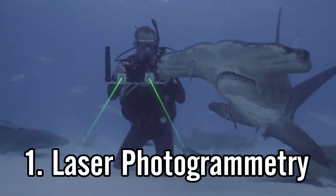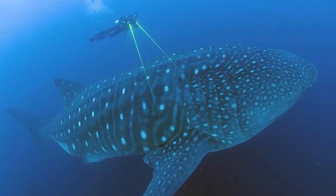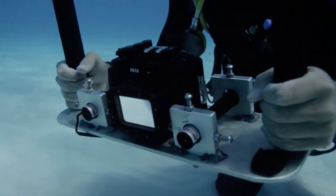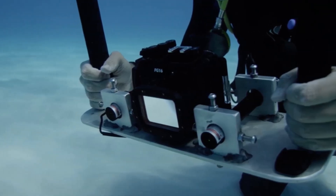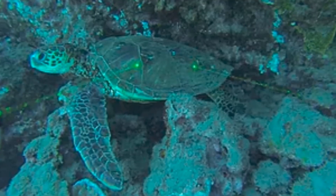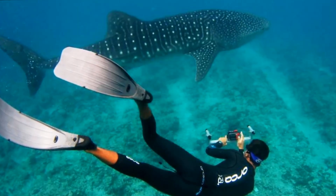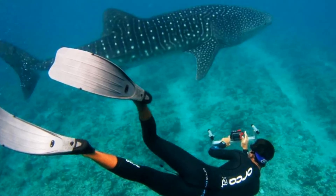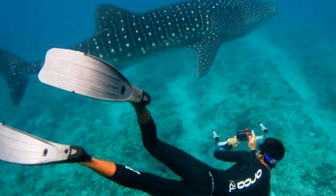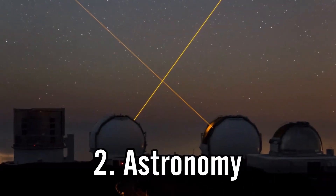Number one is laser photogrammetry — a method to measure large animals underwater without physically taking them out of the water or holding a measuring device along their side. It involves mounting two lasers on precise parallel lines so the dots are maybe one foot apart at all distances. You aim the two dots at the side of an animal, like a whale shark, take a picture of the entire animal with the two dots on it, and count how many of those spacings fit along the animal to get an accurate length measurement.